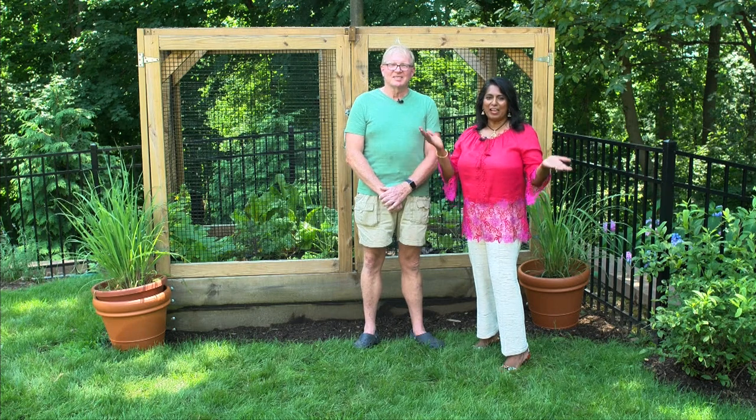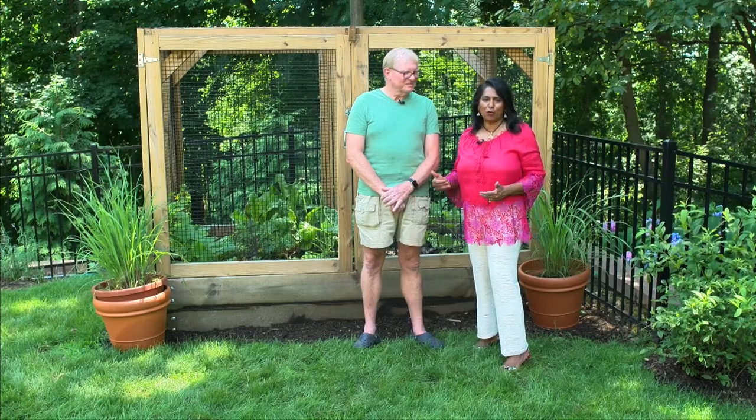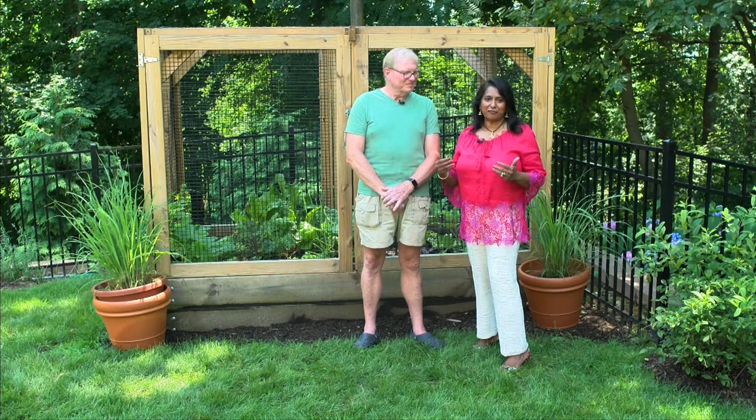Hi everyone, I'm so excited today to introduce Ed Albright from Yard to Kitchen, Edible Garden Collaborator. He's going to talk all about the special garden we have at our home, our collaboration, and what we're going to do for the community and friends.